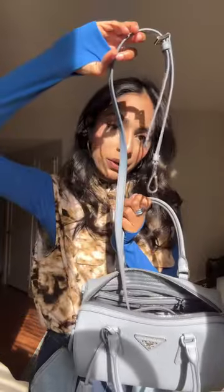This powder blue Prada bag — it goes with all kinds of jeans. Even today I think this is the bag that I'm going to take. It reminds me a little bit of a bowler bag, and it also does come with a crossbody strap.